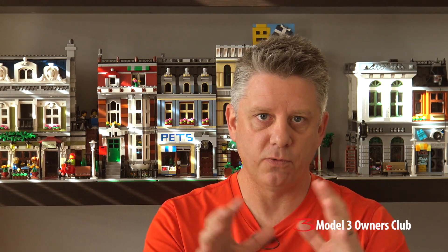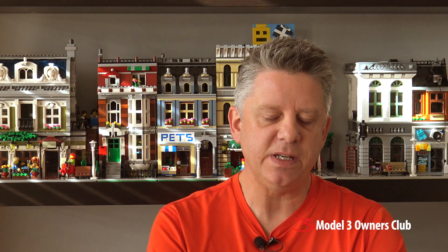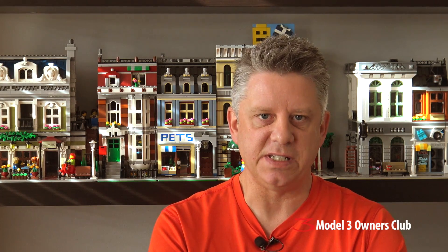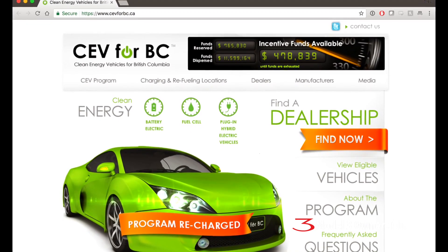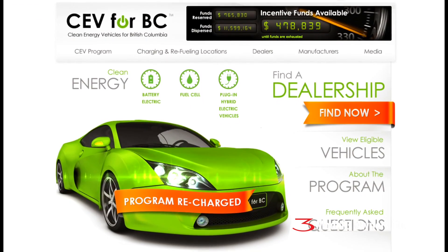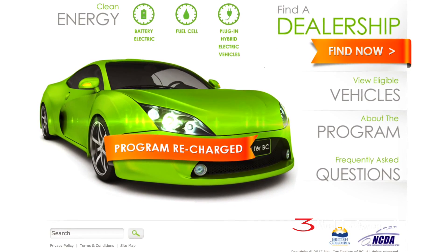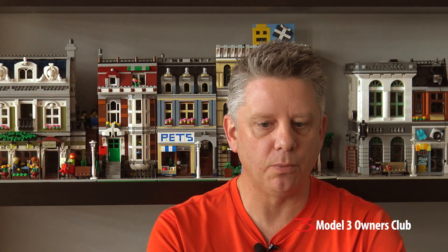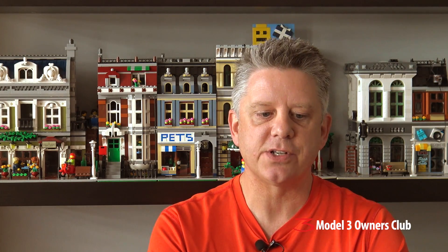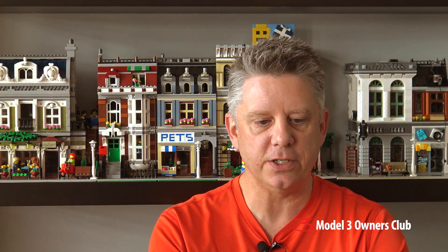Let's start on the west coast with BC. The first thing you need to know is BC offers something called the CEV for BC program that offers a pre-tax amount of up to $5,000 for a battery electric vehicle, a plug-in hybrid, or a fuel cell car that have battery capacities of 15 kilowatt hours or more. Fuel cell cars can also get an additional $1,000, so up to $6,000 total depending on the vehicle you buy.